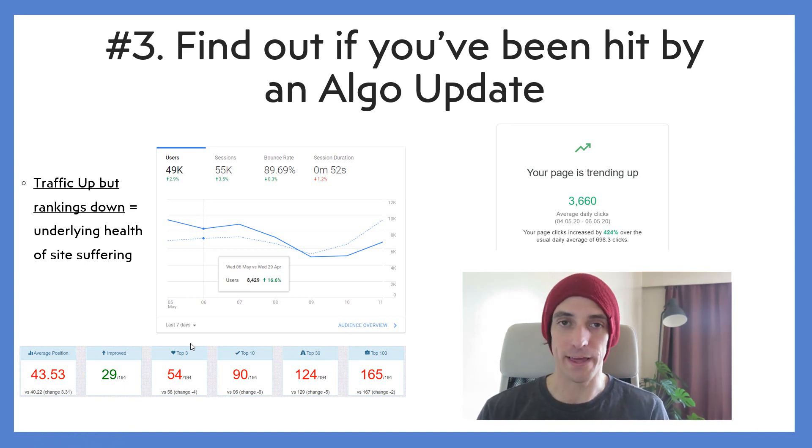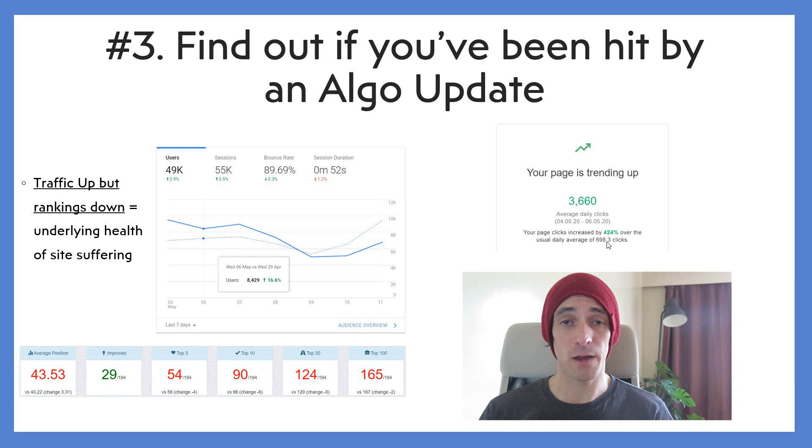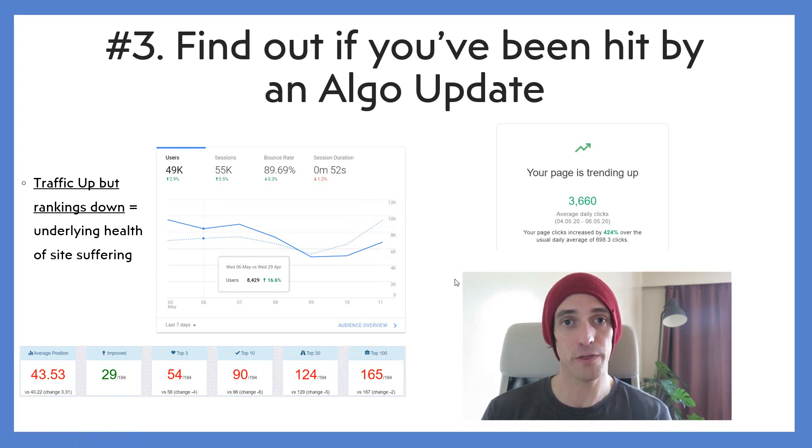What had happened was that week, I had one page that had gone a little viral because the topic was in the news. I went to Google Search Console and it told me that page was trending — up by 424%. My diagnosis, which I could make because of my rank tracker, was that the underlying health of my site was weak and the algorithm update had damaged it. I predicted I would lose traffic once that viral article tapered off — and sure enough, the following week, traffic was well down. A rank tracker helps you identify whether your site has been hit by an algorithm update far better than just looking at traffic.